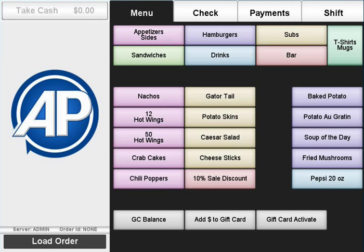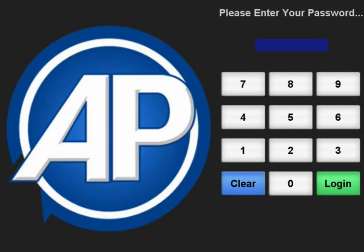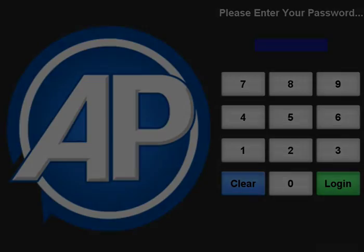To manually log out of the POS, make sure you are not in the middle of an order and press the Shift tab. Selecting Logout will log you out and display the login screen, where you or anyone else can log in at a later time.